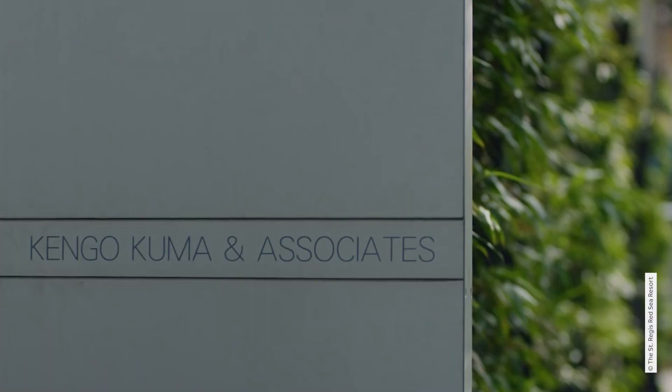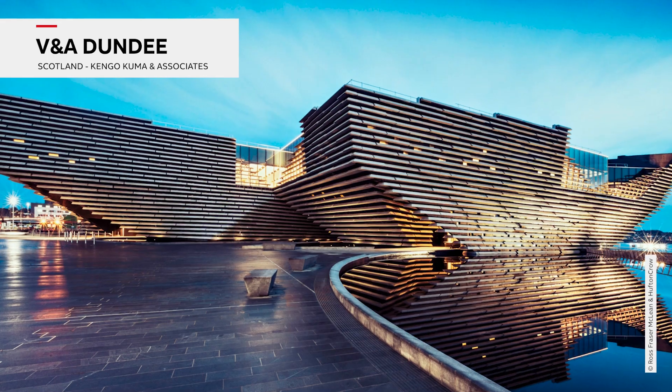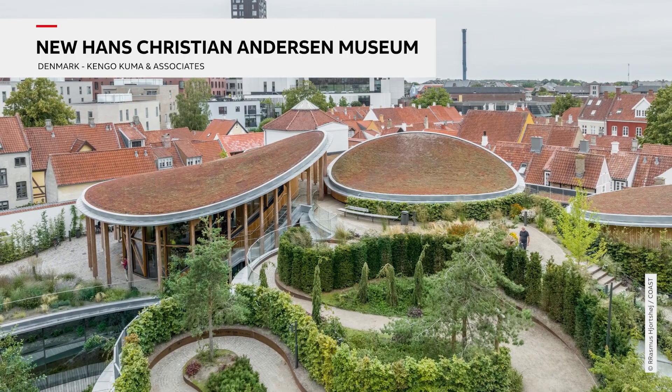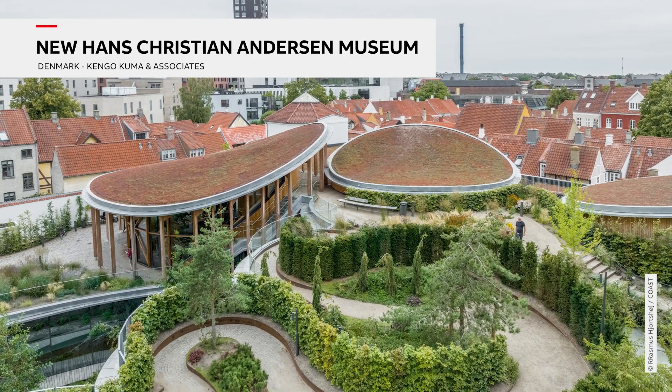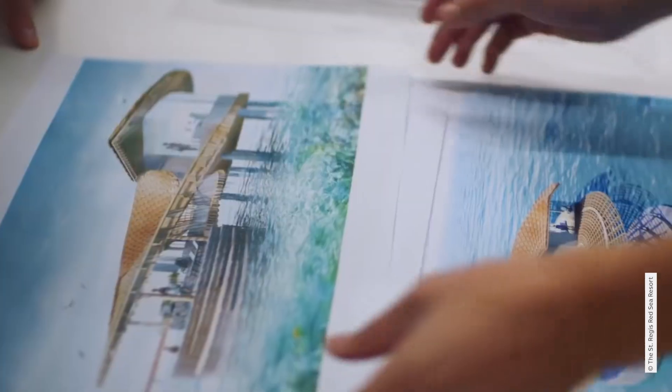The developer Red Sea Global brought in the Japanese practice Kengo Kuma & Associates, famous for cultural landmarks like Scotland's V&A Dundee, the Hans Christian Andersen Museum in Copenhagen, Denmark, and the Exchange Center in Sydney, Australia. This was Kengo Kuma's first time working in Saudi Arabia.